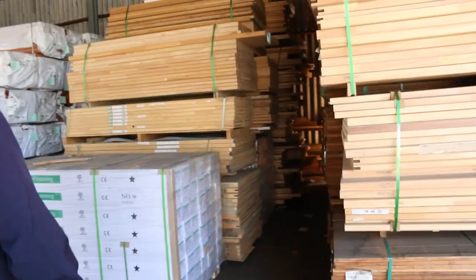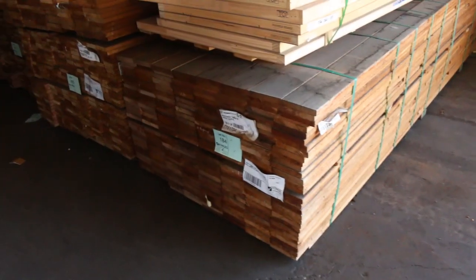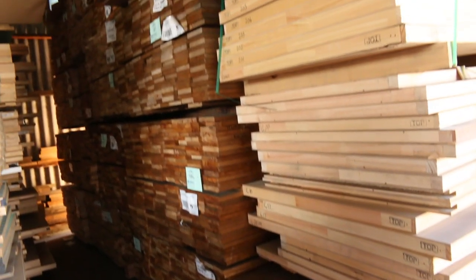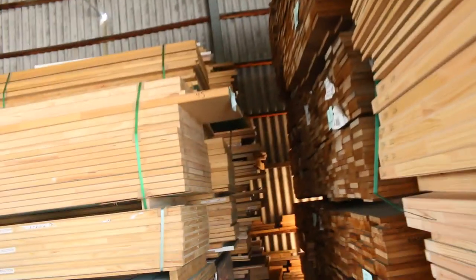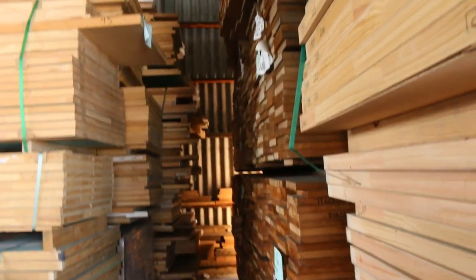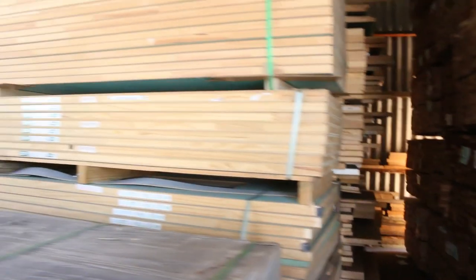Along here we've got a heap of the feature grade silver top decking in a 140 by 22, and also a 90 by 22 there as well, in the short lengths. They go nice and cheap — on average the 140 by 22 somewhere between $1.50 and $2 a metre normally, and the 90 mil around about the low dollar mark. So yeah, pretty cheap.